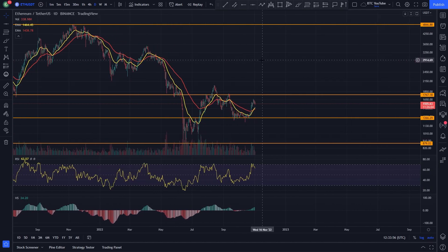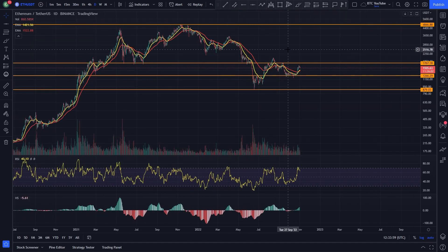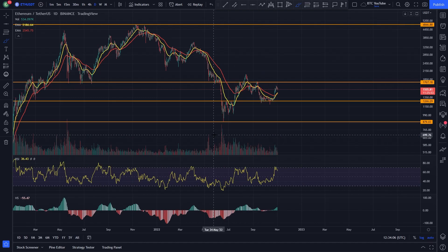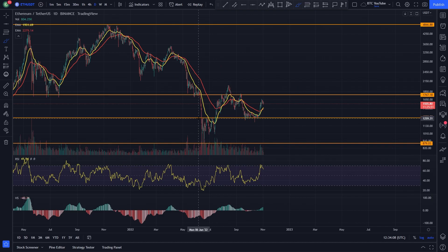Ethereum — a very interesting chart. You can see lower lows and lower highs. Massive capitulation down to around $875 there, but we did get a bounce back up into this area, formed a bit of a range. And then we actually came back up all the way to around $2,000 — basically a very nice 100% gain over a period of a month or so.